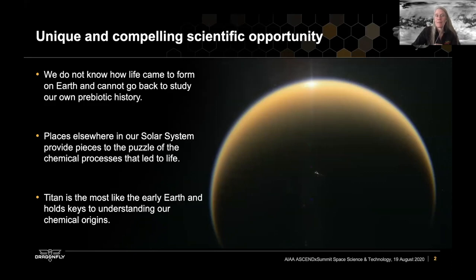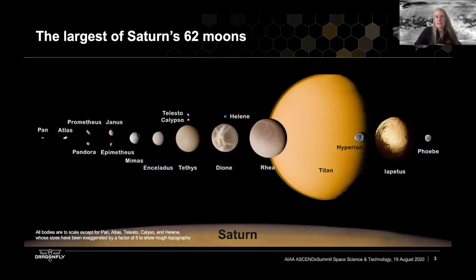Titan is a destination that offers a very unique and compelling scientific opportunity. This is because we don't really know how life came to form on Earth, and it's difficult to study that here on Earth because this prebiotic chemistry is overprinted by biology. So we look to places elsewhere in our solar system to help answer some of these questions, and in many ways Titan is most like the early Earth — that's why it holds such important keys to understanding the chemical origins of life.